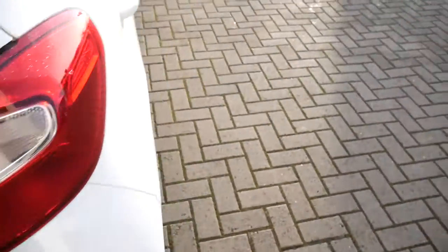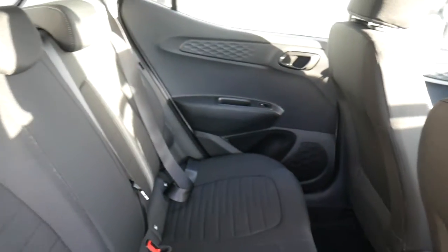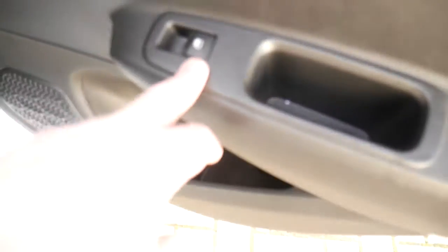Now this is a brand new model — very good leg and headroom. We've got three full seatbelts across the back, Isofix fittings on the two outer seats. Nice cloth upholstery throughout. Electric windows in the rear as well.